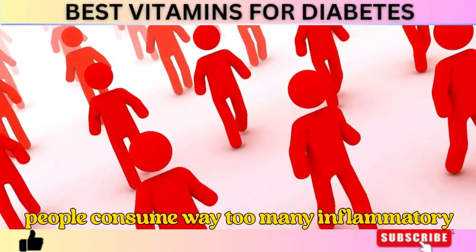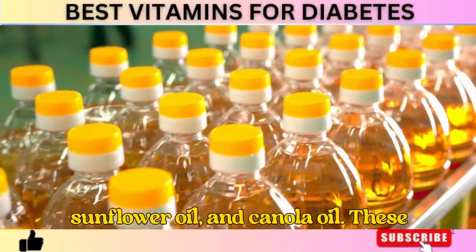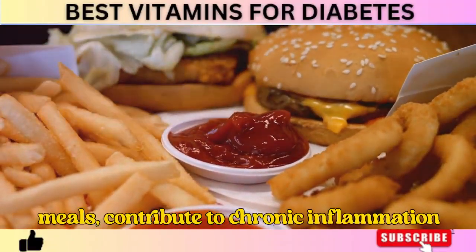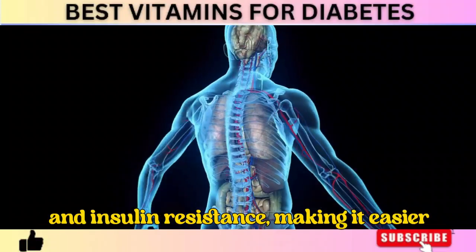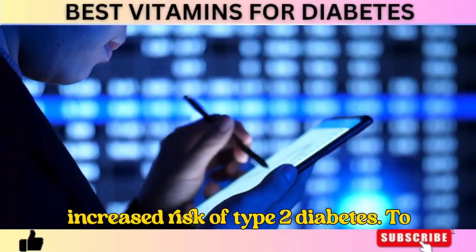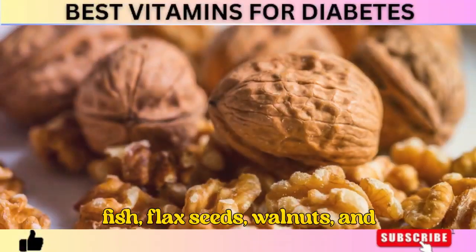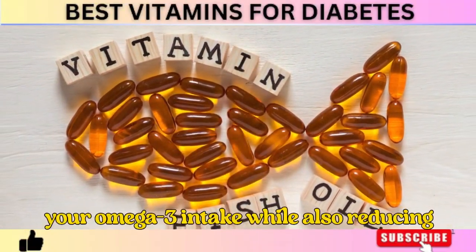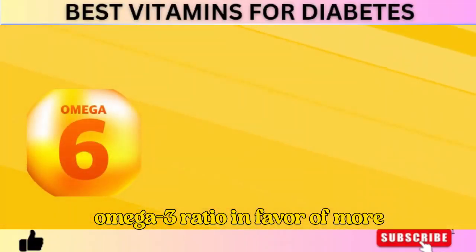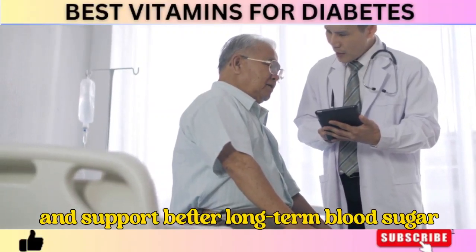Most people consume way too many inflammatory omega-6 fats from processed foods and vegetable oils like soybean oil, corn oil, sunflower oil, and canola oil — commonly found in fast food, packaged snacks, and processed meals — which contribute to chronic inflammation and insulin resistance. Research has even linked high omega-6 intake to an increased risk of type 2 diabetes. To fix this imbalance, focus on wild-caught fish, flax seeds, walnuts, and high-quality fish oil supplements while reducing processed foods and seed oils. Shifting your omega-6 to omega-3 ratio can drastically lower inflammation, improve insulin function, and support better long-term blood sugar control.